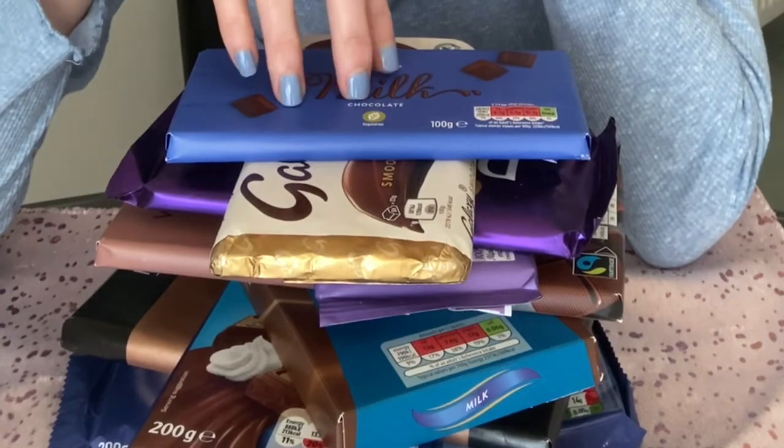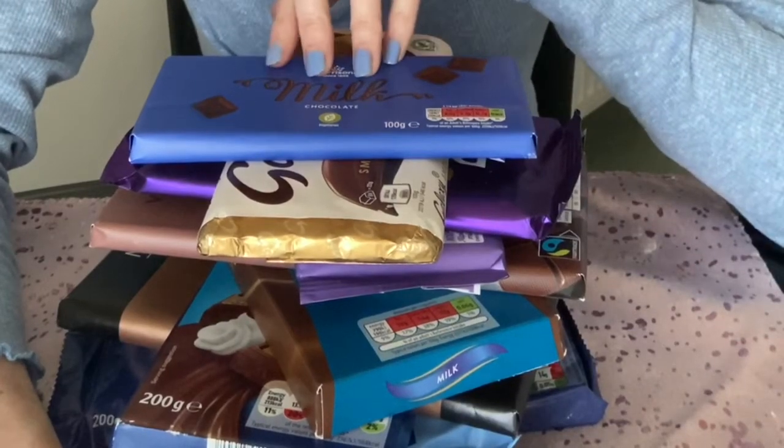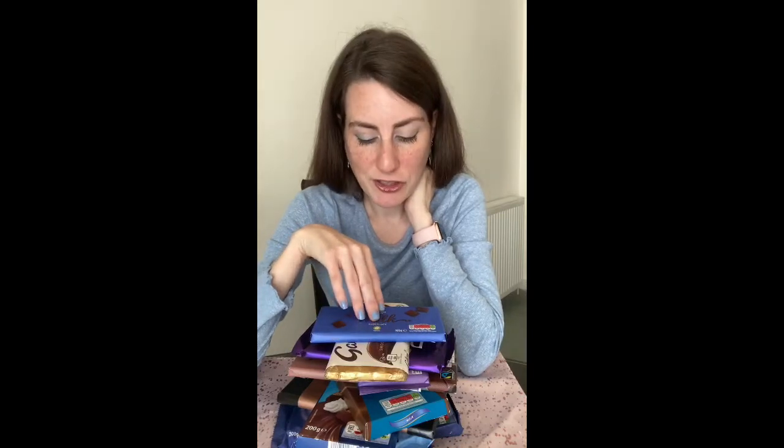Welcome to another video. A while ago on Instagram I ran a poll to ask which kind of chocolate bar people would like to see me do a comparison on next, and the overwhelming majority was for basic milk chocolate. So I have here a huge stack of milk chocolate bars. Now when I say basic, the branded ones I've got are like Cadbury Dairy Milk. I think there's a Milka bar in here somewhere too. With the supermarket ones I haven't gone for the really cheap ones that are like 30p — I've gone for the sort of one pound bars. I can't remember the individual prices of each of these bars because I collected them over a number of weeks.